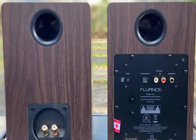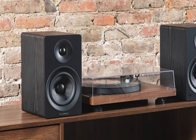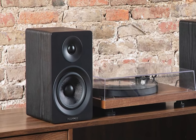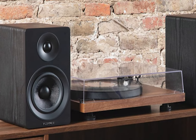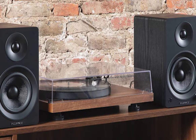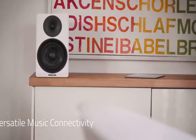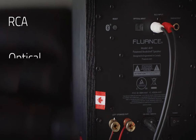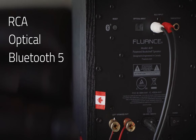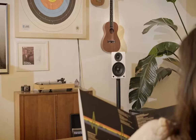But the Fluance AF41 isn't just about the sound. The precision-crafted wood cabinets, available in Lucky Bamboo, add a warm, rustic touch to your decor. The cabinets are internally braced and engineered to eliminate unwanted resonances, complemented by a rear bass port that ensures a natural and full bass. The AF41 also offers versatile connectivity — whether you prefer wired connections like RCA and optical inputs or wireless streaming through Bluetooth 5.0, these speakers have you covered. There's also a subwoofer output for those seeking to add more depth to the bass.